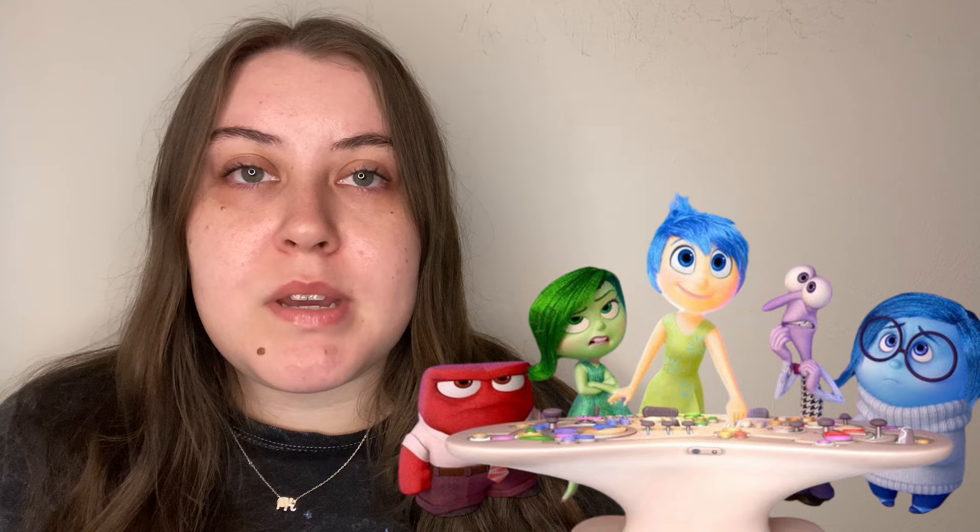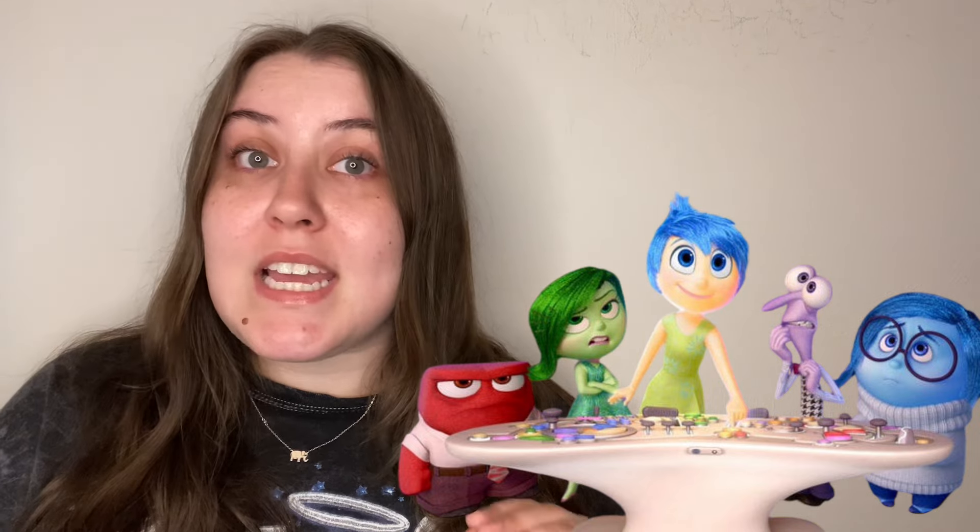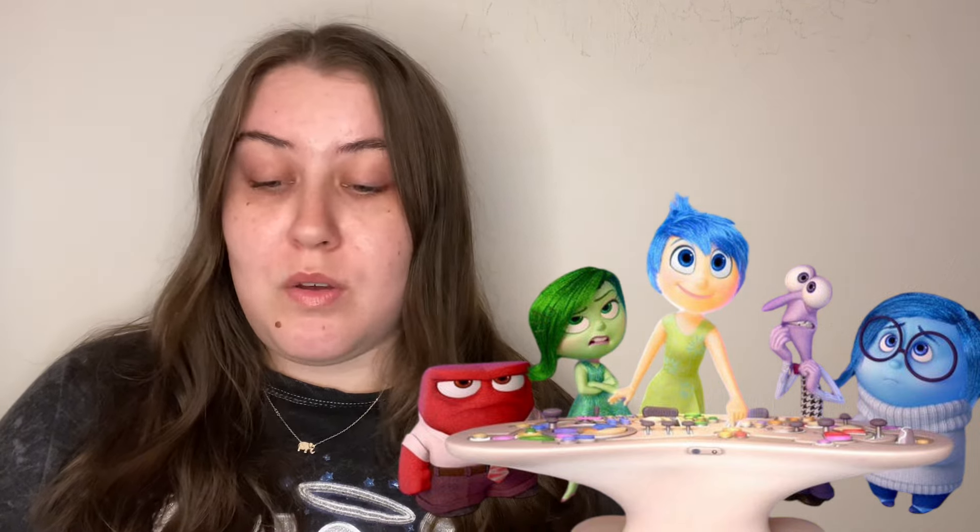Another Halloween costume that I think is going to be pretty popular this year is Inside Out, since Inside Out 2 came out. That's a great group costume — personally I think I'd be Joy. Next is Mean Girls, which is done quite a bit but still so iconic. It's perfect for a group costume — you could do the Christmas dance performance or the part where they're all wearing pink in the mall. Either way, people will know what you are.